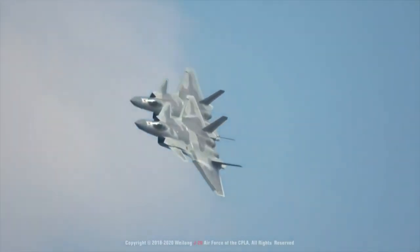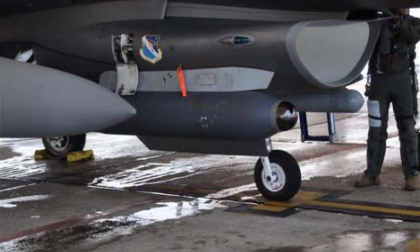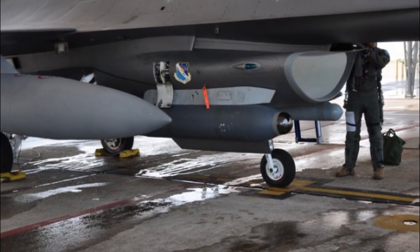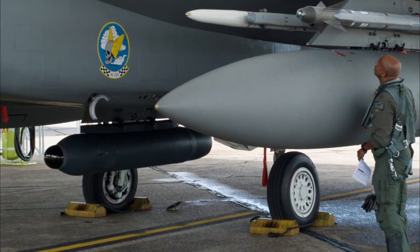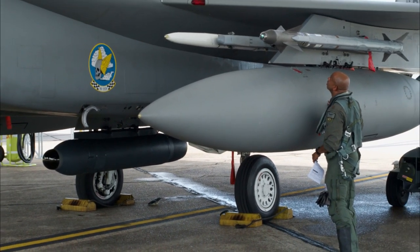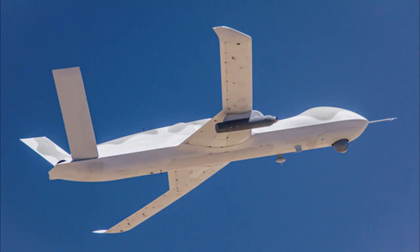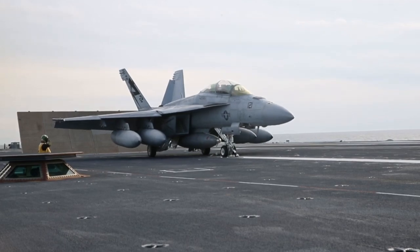After being tested aboard an F-16, the Legion pod began flying on an F-15C in 2016, and a year later was selected by the Air Force over the rival pod from Northrop Grumman. The Legion pod has since begun testing on other platforms too, including General Atomics' stealthy Avenger drone. At the same time, the IRST-21 is being adopted by the U.S. Navy, with Block III F/A-18E Super Hornets receiving the same sensor in a modified centerline drop tank.